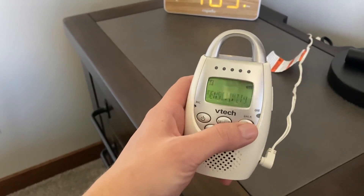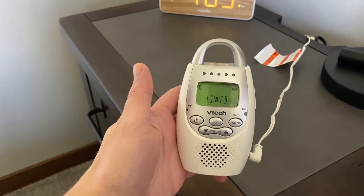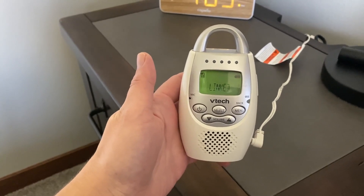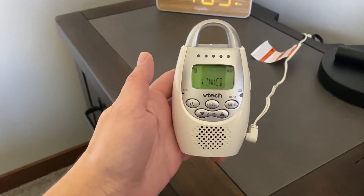Highly, highly recommend the VTech baby monitor. It has a really good range too — we can be at our in-laws' lake cabin and still hear it down at the lake.